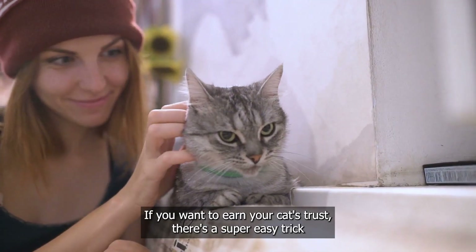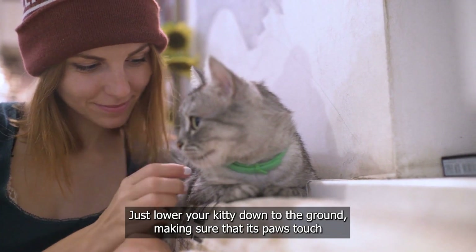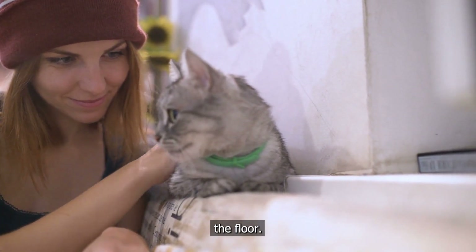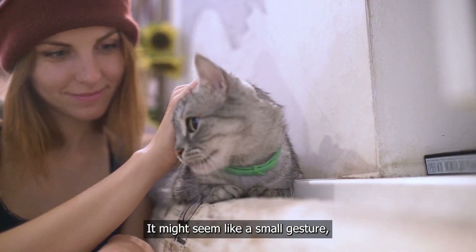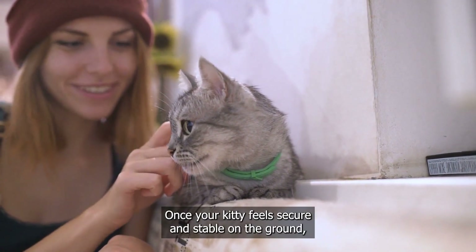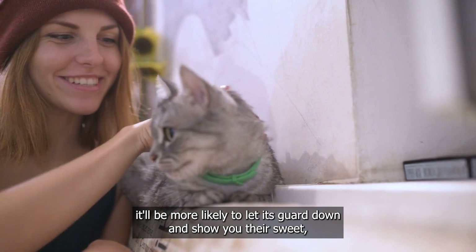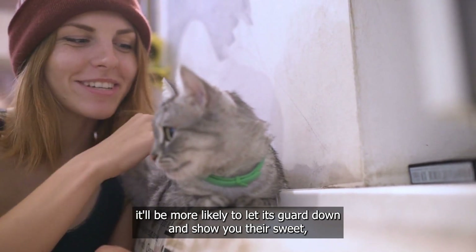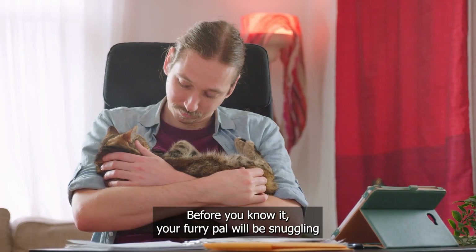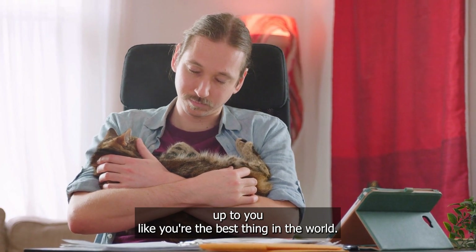If you want to earn your cat's trust, there's a super easy trick you can use. Just lower your kitty down to the ground, making sure that its paws touch the floor. It might seem like a small gesture, but it can work wonders in building your cat's trust in you. Once your kitty feels secure and stable on the ground, it'll be more likely to let its guard down and show their sweet, affectionate side. Before you know it, your furry pal will be snuggling up to you like you're the best thing in the world.